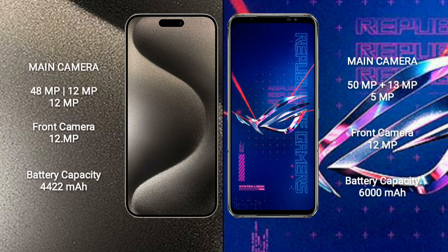iPhone 15 Pro Max features a rear triple camera setup: 48MP + 12MP + 12MP, and a front camera of 12MP. Asus ROG Phone 6 Pro features a rear triple camera setup: 50MP + 13MP + 5MP, and a front camera of 12MP.